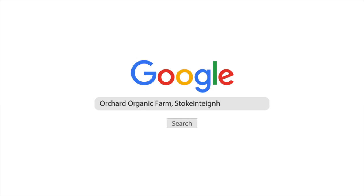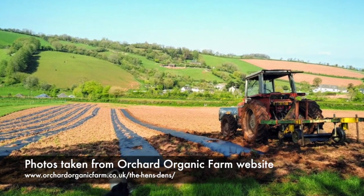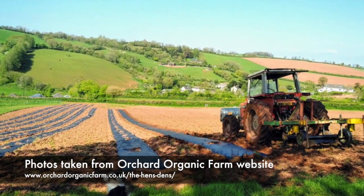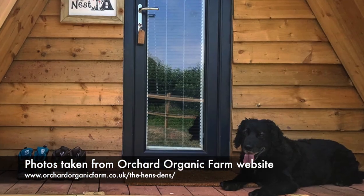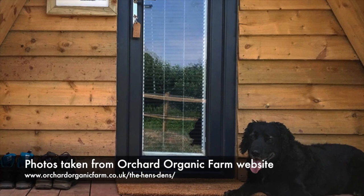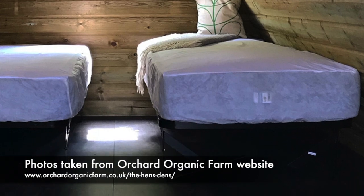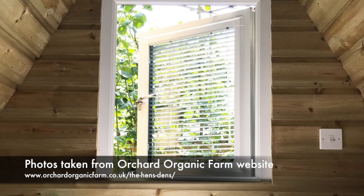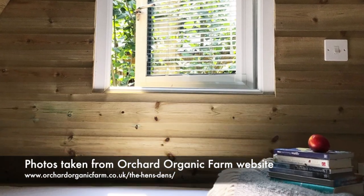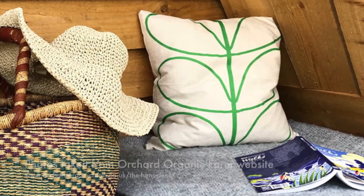The Hen's Den at Orchard Organic Farm, Stoke Fleming. No need to bring your tent to the Hen's Den, as this site has cosy glamping pods set in a peaceful spot among cobnut trees overlooking an apple orchard. Each of the dens has comfy beds, but you will need to bring your own sleeping bags and pillows. They have heating, electricity and a personal locker and amenities area with toilet, shower and kitchenette. There are picnic benches and fire pits for outdoor dining, while the farm is just a mile from Stoke Fleming, a sandy beach and the South West Coast Path.